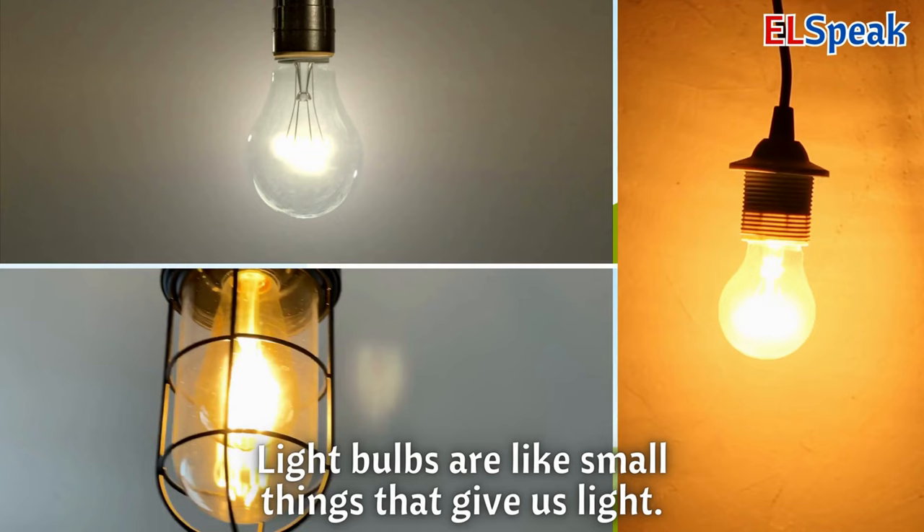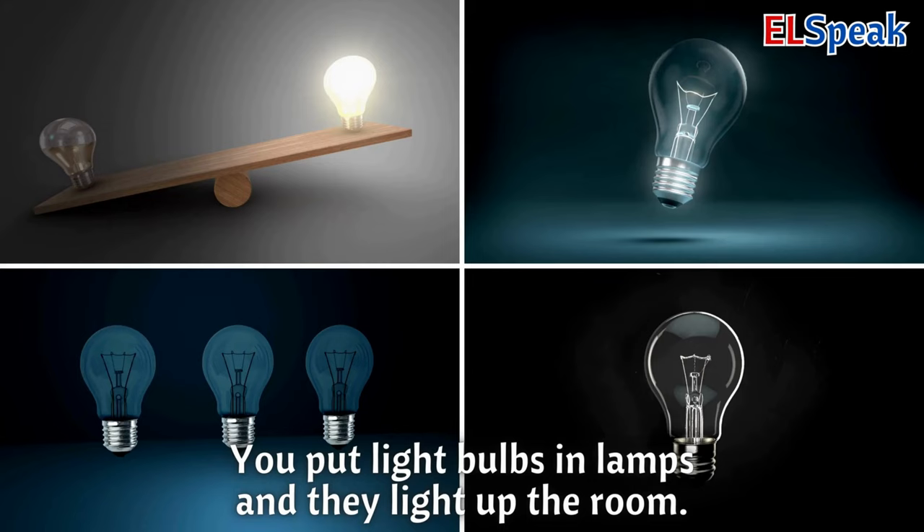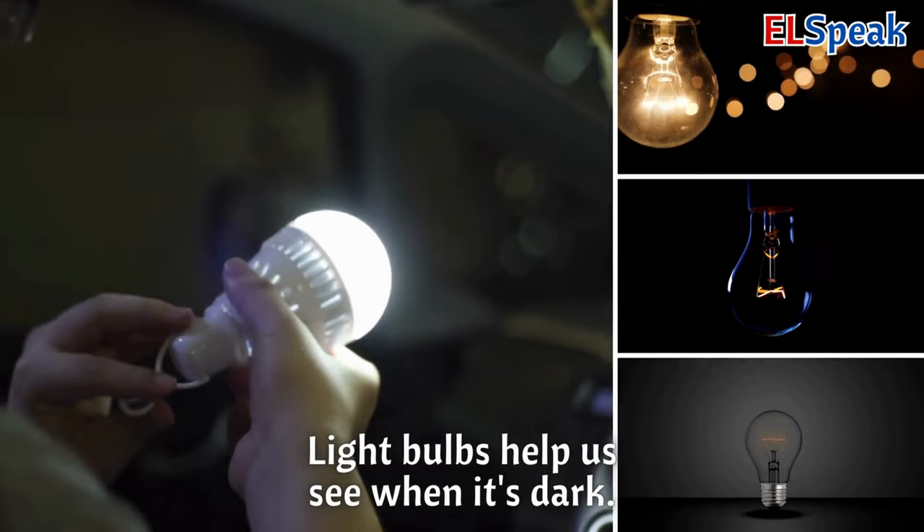Light bulbs. Light bulbs are like small things that give us light. You put light bulbs in lamps and they light up the room. Light bulbs help us see when it's dark.